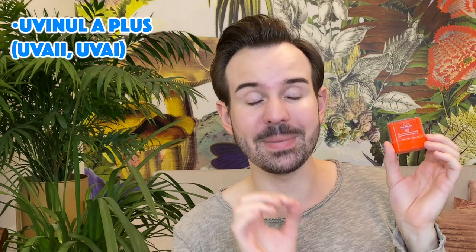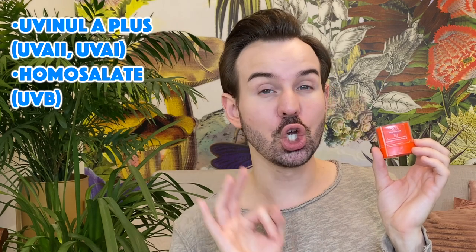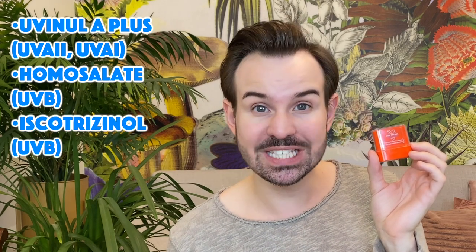The first filter is UVA-Nol Plus, a UVA type 1 absorbent. Then we have Homosalate, a UVB absorbent, and another UVB absorbent which is Iscotrizinol. Then we have Tinosorb S, which is a wonderful broad-spectrum organic filter that absorbs UVB, UVA type 2, and UVA type 1. What I like here is that we have redundancy for both UVB and UVA, which is very important.